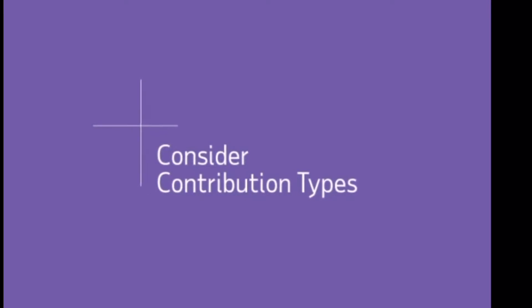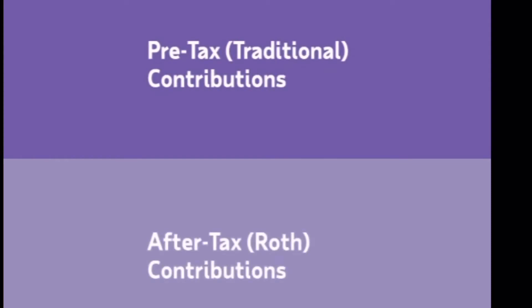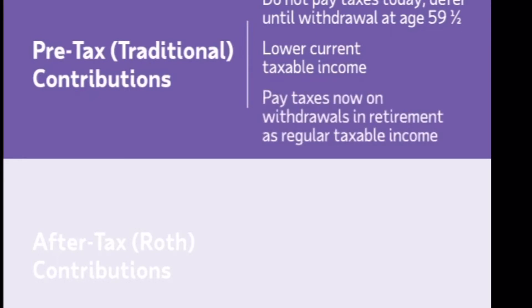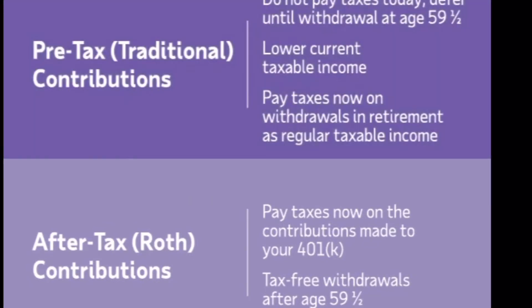The next decision you need to make is how you want to save — do you want to pay taxes later in retirement or pay them now up front? With the traditional pre-tax 401k, you pay taxes when you take the money out in retirement, which impacts your paycheck less right now and allows your money to grow today. With the Roth 401k, you pay taxes on the money you put in now, but in retirement you can take your savings and investment earnings out tax-free, as long as you are 59½ and have had the Roth 401k for at least five years. You can even split your contributions among both options, and you have complete flexibility to make changes at any time after your plan is started.